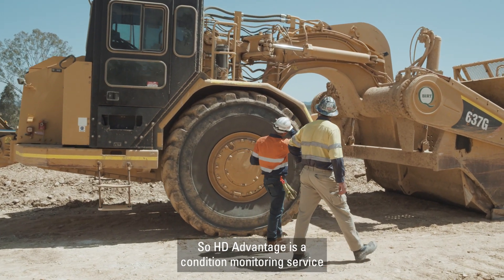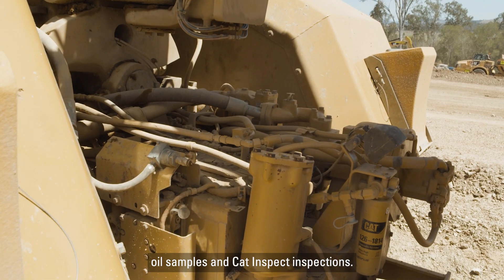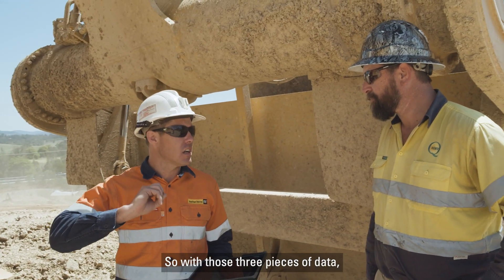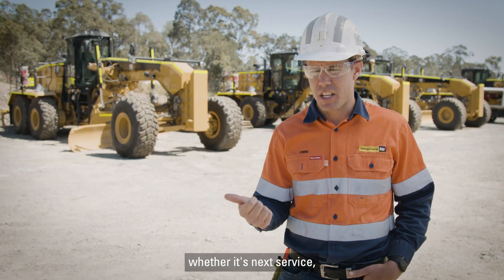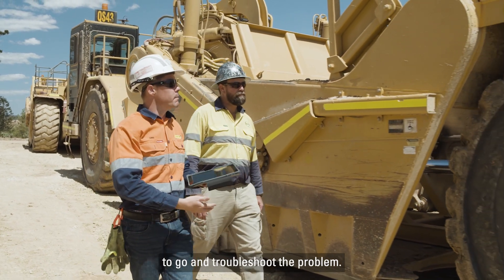HD Advantage is a condition monitoring service that we offer to our customers. It involves looking at electronic data off the machines, oil samples, and Cat Inspect inspections. With those three pieces of data, along with a strong relationship with our customers, we can identify issues on the machine that need to be addressed — whether it's next service or an immediate stop — and we give the information to the customer to go and troubleshoot the problem.